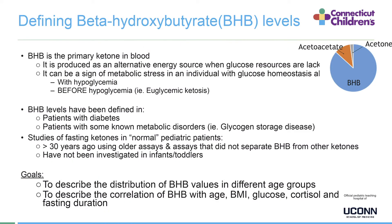So what do we understand so far? Beta-hydroxybutyrate, also known as BHB, is the primary ketone in blood, comprising almost 80% of total ketone bodies. It is produced as an alternative energy source when glucose resources are lacking. It can be a sign of metabolic stress in an individual with glucose homeostasis abnormality.